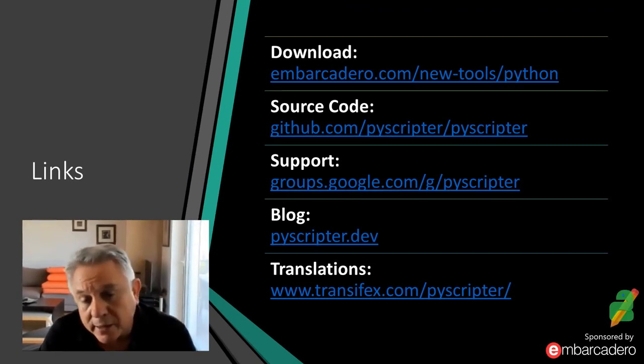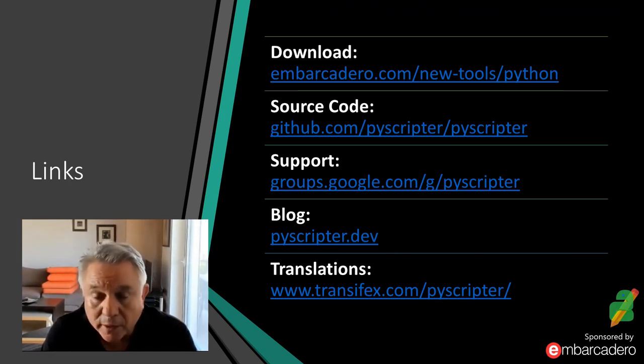Here are some links: support is provided via Google Groups, there are blogs providing news and support about PyScripter, and PyScripter comes with around 15 translations. If anyone wants to contribute to translating the user interface into a different language, there's a separate homepage for that.